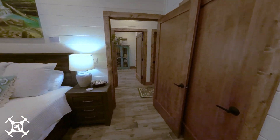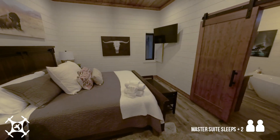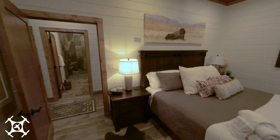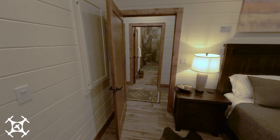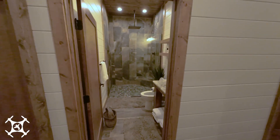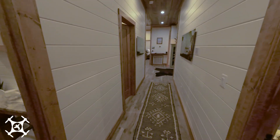Right next door, you'll find another identical king master bedroom suite, with the same luxurious accommodations but with a different flair in artwork and decor. Across the hall, you'll find an additional full bathroom with walk-in shower, for the convenience of any and all guests.